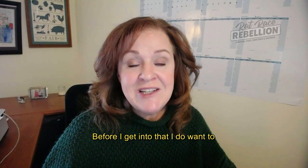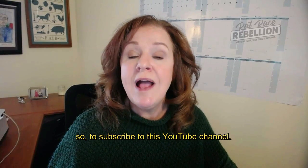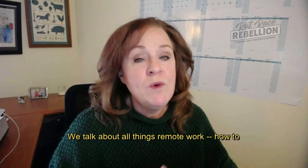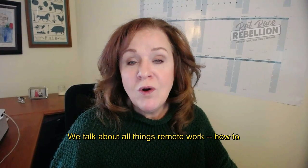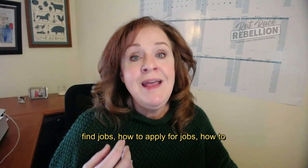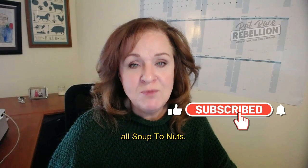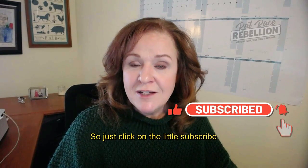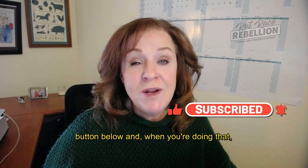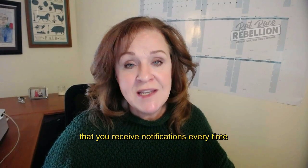Before I get into that, I do want to encourage you, if you haven't already done so, to subscribe to this YouTube channel. We talk about all things remote work: how to find jobs, how to apply for jobs, how to interview, how to avoid scams. We cover it all soup to nuts. Just click on the little subscribe button below, and click on the bell icon — that will ensure that you receive notifications every time we upload new content.